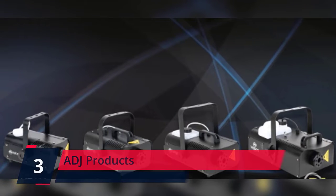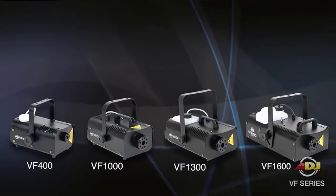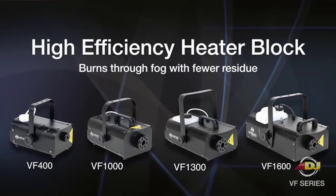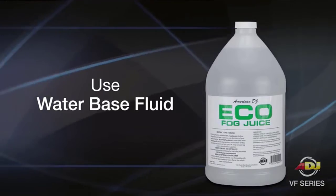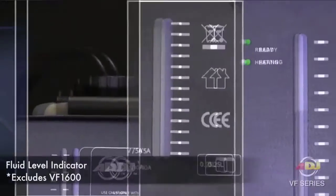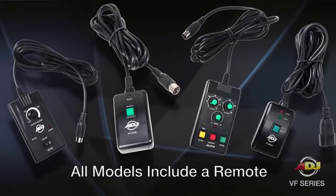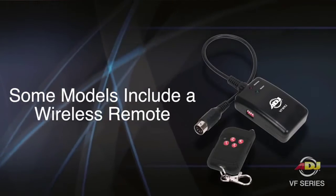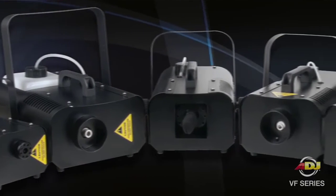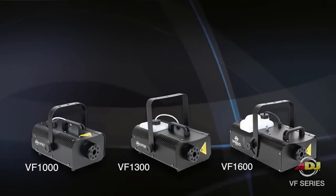Number 3. ADJ Products — the American DJ V Phone 1000 is a 1000W mobile fog machine that is great for mobile entertainers and medium-sized nightclubs and bars that want to add atmosphere to their events. It is equipped with a high-efficiency heater that quickly burns through the fog liquid. It comes with a 1-liter internal fog fluid tank, has a fog fluid level indicator, comes with wired and wireless remote controls, and uses water-based fog fluid. Check the description for details and prices.